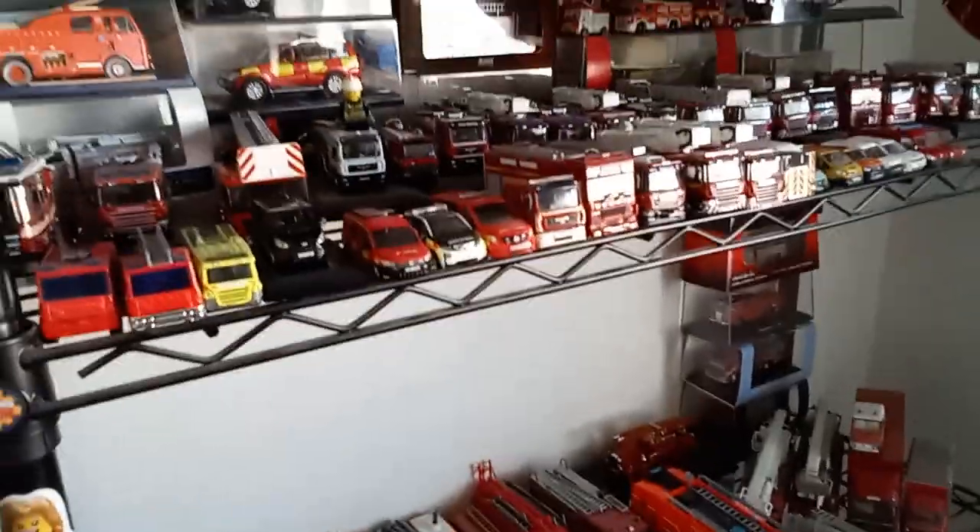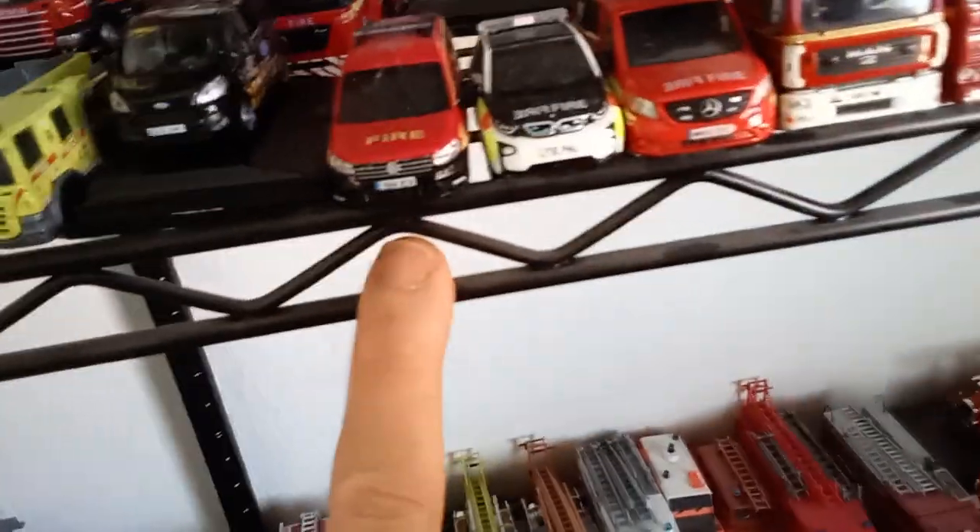This is my fire collection — my mini scale fire collection — because I only collect small scale. I've got some fire cars; I like fire cars because they're very interesting.